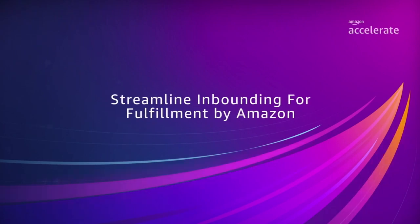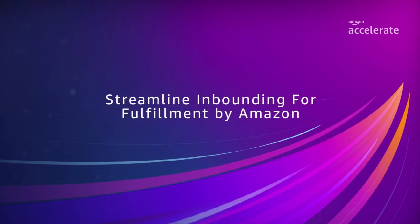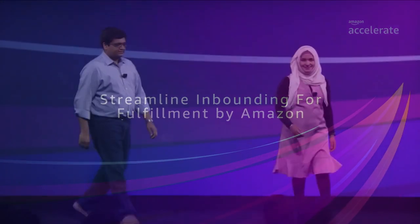Please welcome Komal Syed and Karthik Shankar. Hello everyone. I'm Komal, Senior Product Manager within Fulfillment by Amazon. And I'm Karthik, Principal Product Manager within Fulfillment by Amazon.